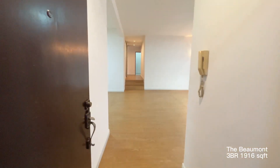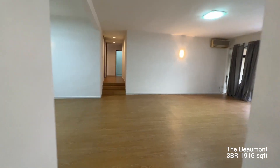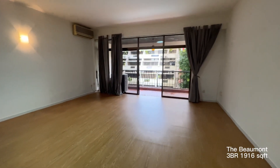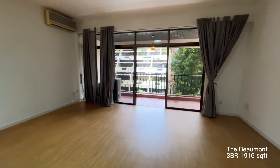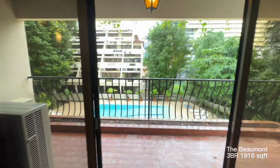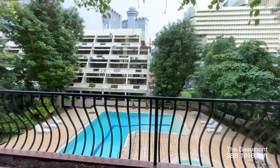Welcome to the Beaumont 3 bedroom at Devonshire Road. This is the living room, and the living room is facing towards the pool area.